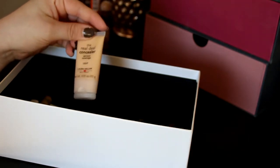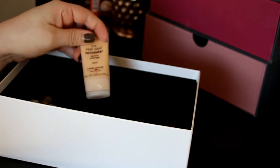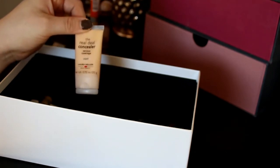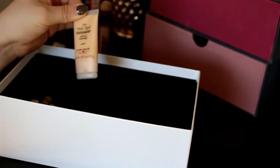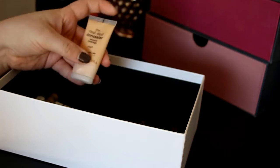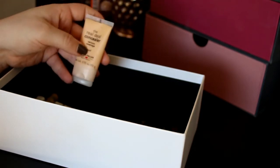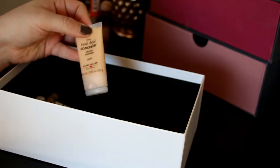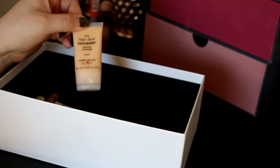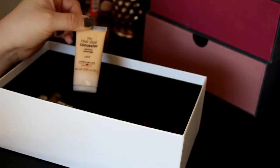Then we've got the Laura Geller The Real Deal Concealer Serious Coverage in Light. I don't like this at all — it's really off-color for me. It has more of a yellowish undertone and it's not light enough for me, and it's just a really bad concealer. So I'm getting rid of this one and really hoping I can do a makeup swap in the future with someone who's a bit darker than me and would like this.